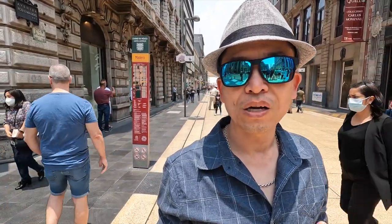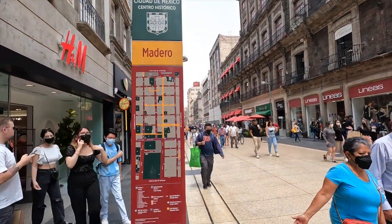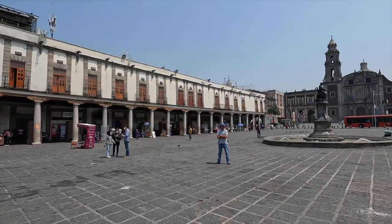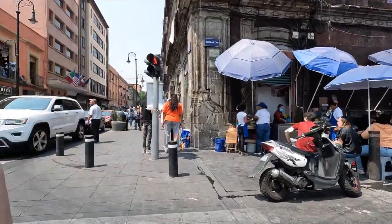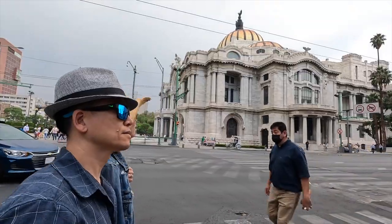This street we're on is called Avenida Francisco Madero, and it's pretty cool — it's a pedestrian-only street with lots of shops and cafes. You can walk from the start at the Zocalo Historic Center all the way to the Palace of Fine Arts, so it's a nice connection between two tourist sites. Check it out when you're here.